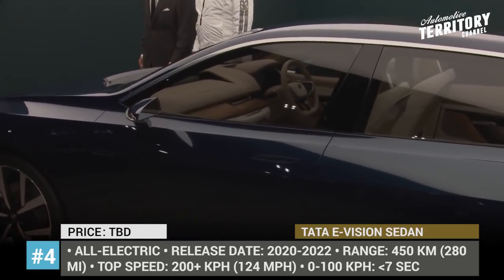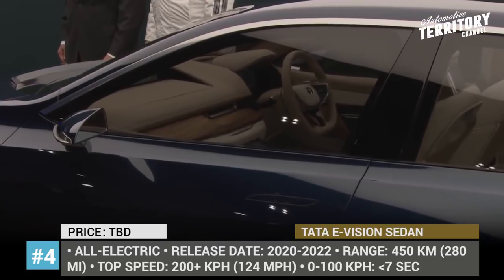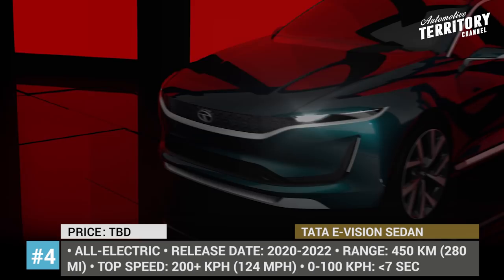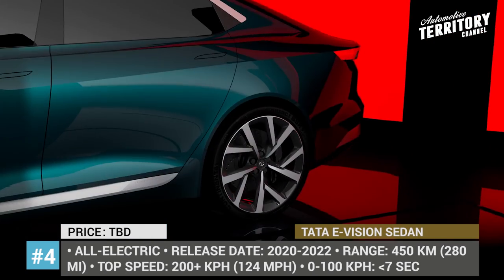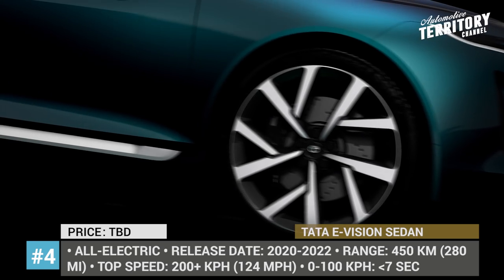This all-electric car is built on the Omega — or Optimal Modular Efficient Global Advanced — architecture and possesses premium looks and features. The technical specifications are rather vague, but we should expect 0–100 acceleration under 7 seconds and a 450 km driving range, with both AC and DC charging availability.